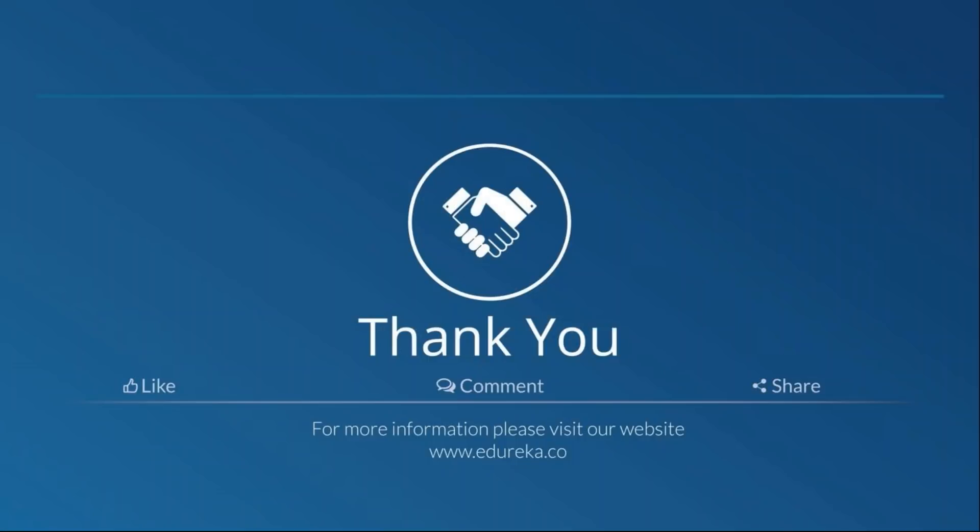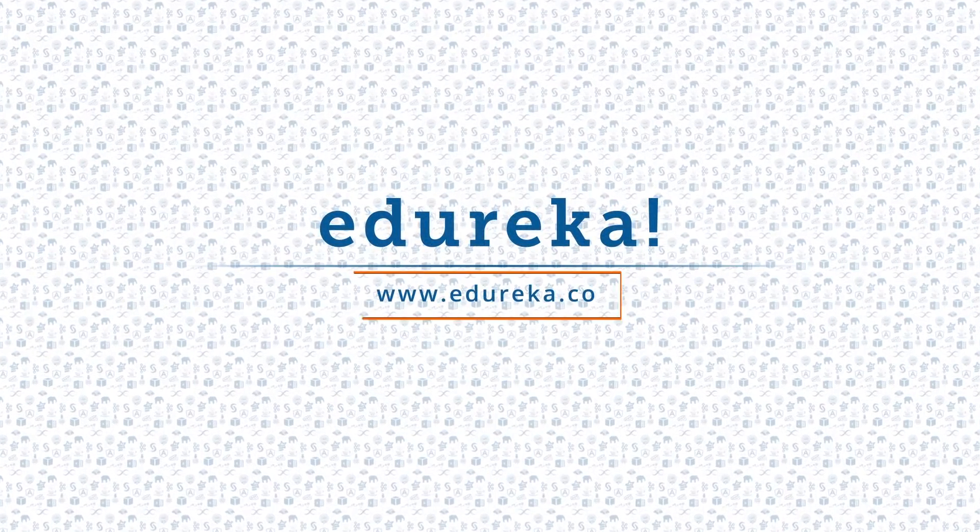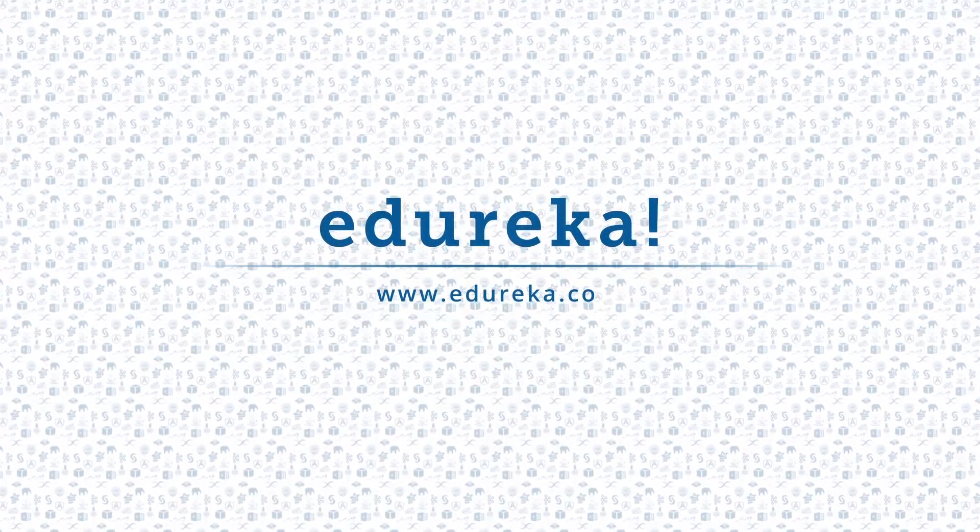With this, we come to a conclusion of this video. In case we've missed out on any programming languages, please feel free to comment them in the comment section below. Thank you and goodbye. I hope you enjoyed listening to this video. Please be kind enough to like it, and you can comment any of your doubts and queries and we will reply to them at the earliest. Do look out for more videos in our playlist and subscribe to our Edureka channel to learn more. Happy learning.